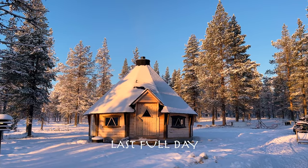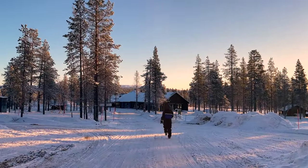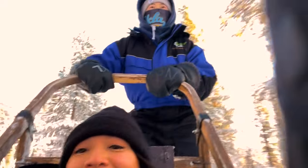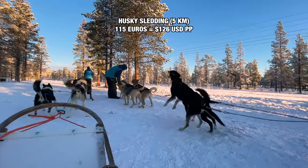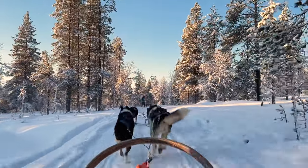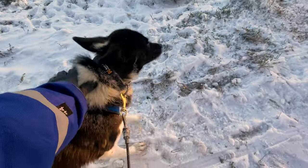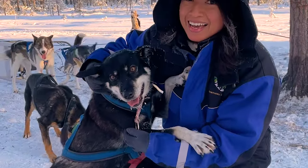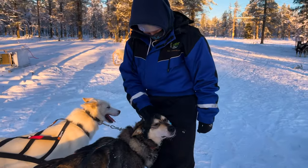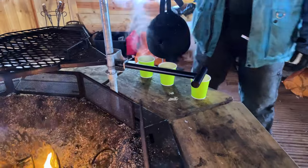Our last full day in Sariselka — we were slightly bummed that our chances of seeing a strong aurora borealis were becoming more slim. But we went sledding with the Siberian Huskies and quickly our frowns turned upside down. They took us for a morning ride with the sun out and the air crisp. These Huskies are fast, strong, and full of energy. We initially booked just a five-kilometer ride, but the owner gave us ten kilometers because the Huskies were too hyped and needed to burn off fuel. Another gorgeous path through forest and open fields. Our pack was led by two female Huskies — a mother and daughter duo. To end the excursion, we went into the kota for some hot berry juice.